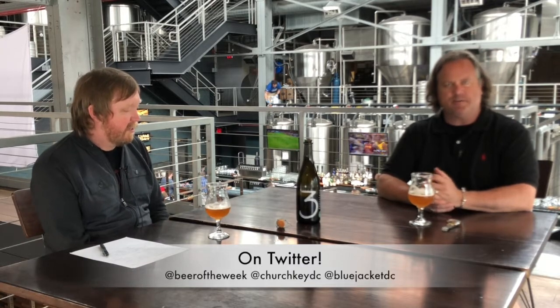Greg, thank you as always. Thank you. Everyone, please always drink responsibly, and be sure to bring your thirst next time for another Beer of the Week.